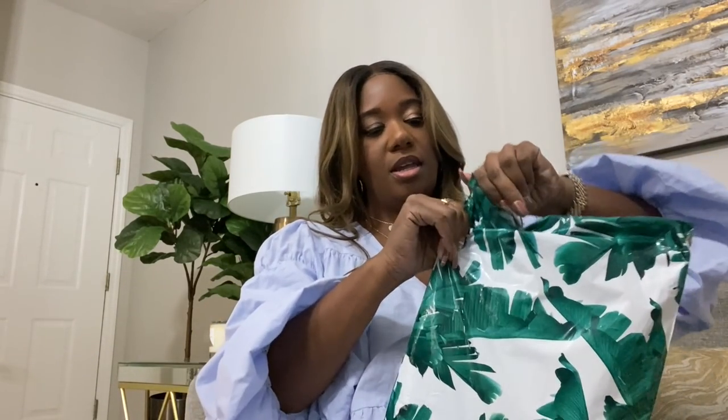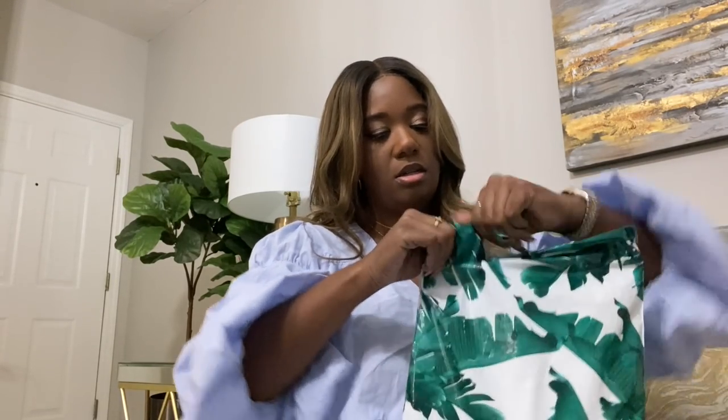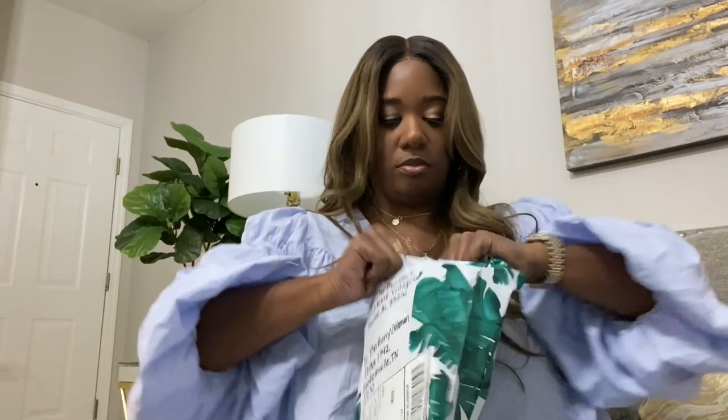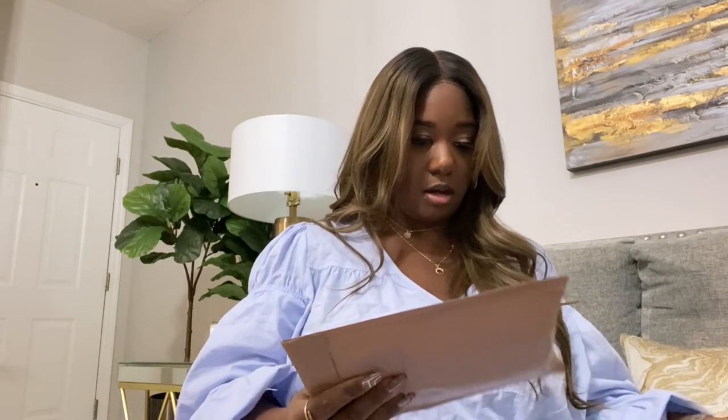Y'all, I'm finally back home. I threw on a little oversized dress — she's wrinkled, girl. I wanted to come and open these PR packages. We have something from Shop Shun Black, so let's open it. I really should have brought some scissors in here. Something in here was poking me!